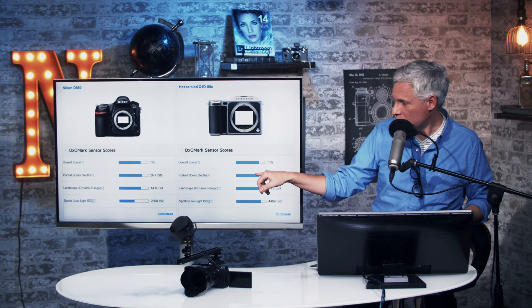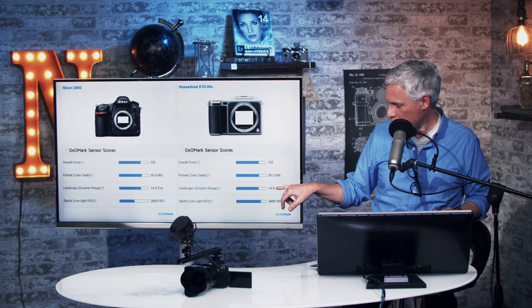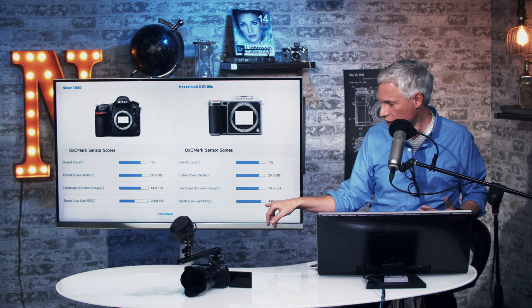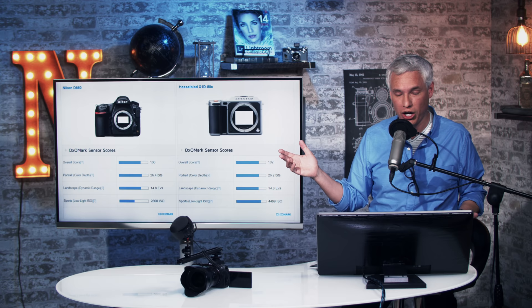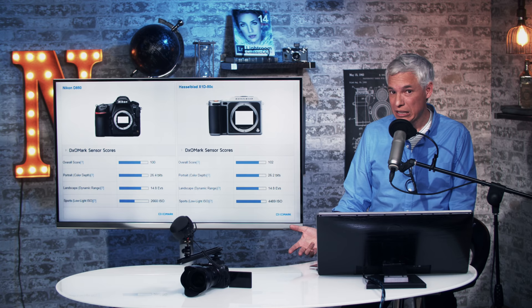Another very confusing aspect is that DxOMark measures portrait depth and landscape in stops — which are logarithmic — but for sports they measure in ISO, which is linear. So a difference of one EV in landscape is a full stop, meaning twice as much dynamic range, whereas in ISO you'd have to go from 2600 to 5200 to see that same difference. We often see cameras with ISO scores differing by 200 points, which can seem like a lot, but it's a pretty much completely insignificant number.